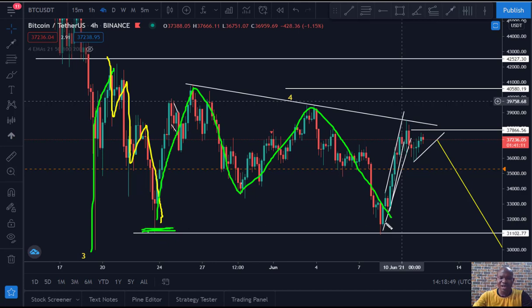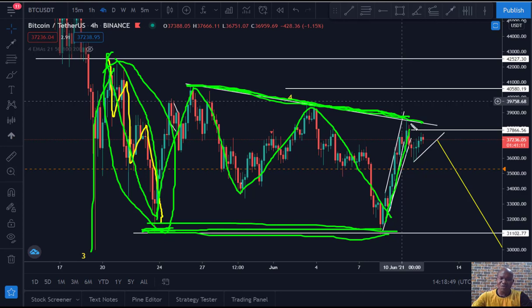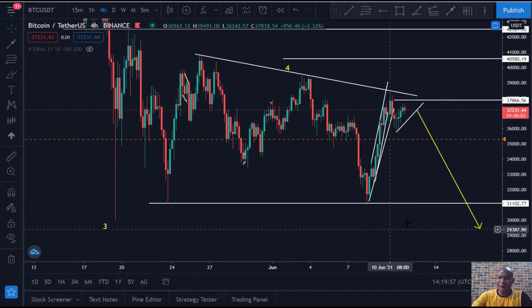Now we're having another one here, so obviously this is a running flat. For some of you guys who don't understand corrective structure, I'm sorry about that — I'm just telling you a corrective structure that we understand. This is a running flat of this wave. So what are we expecting? We're expecting this kind of wave to form now, and this is something hidden that many guys will not see until it happens.